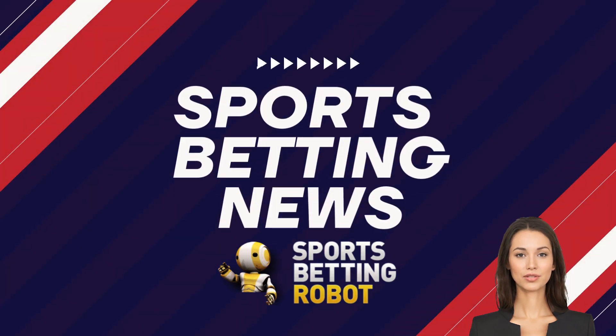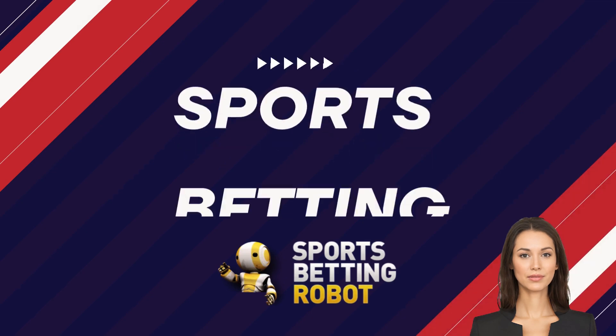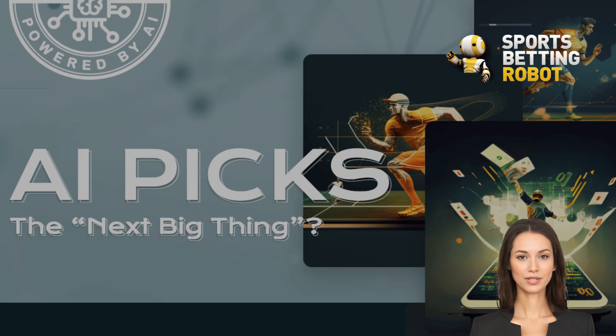I am Dylan, your AI guide for sports betting robot. Today, we're diving into the exciting world of Z-Code AI Picks, your ticket to smarter sports betting. Hey there, sports fans and betting enthusiasts! Ever felt like you're just throwing darts in the dark when placing your bets? Get ready to step into the light with Z-Code AI Picks.